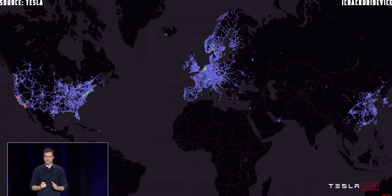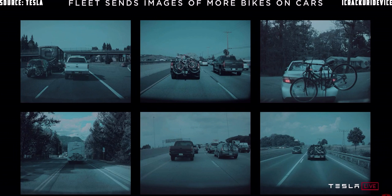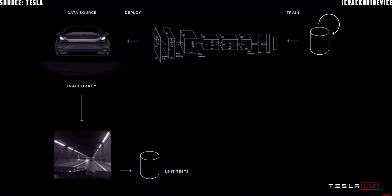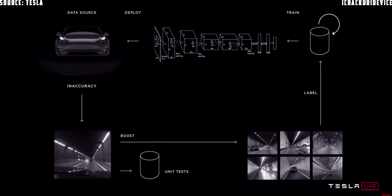Why is Tesla in such a unique position to get all three essentials right? The answer, of course, is the fleet — we can source data from it and make our neural network systems work extremely well. We've designed this from the beginning with privacy in mind. We start with a seed data set, annotate it, train neural networks, and put that in the car. Then we notice inaccuracies — for example, tunnels — source many more examples from the fleet, label them correctly, incorporate them into the training set, retrain the network, redeploy, and iterate that cycle over and over again.